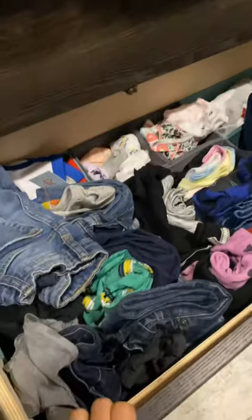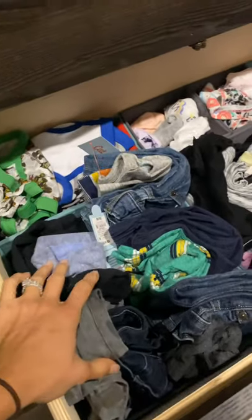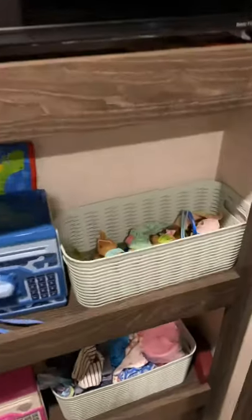Down here is where I'm keeping all the wallpaper until I get that situated. In this drawer is all of their daily clothes — I have them rolled up in outfits, and their underwear and socks are in the back. Then we've got more toys here with bins for all the different toys.